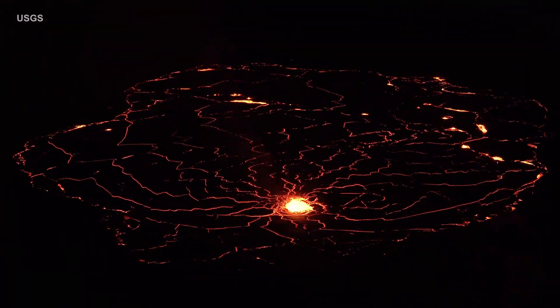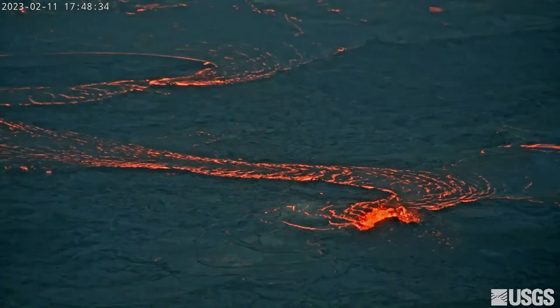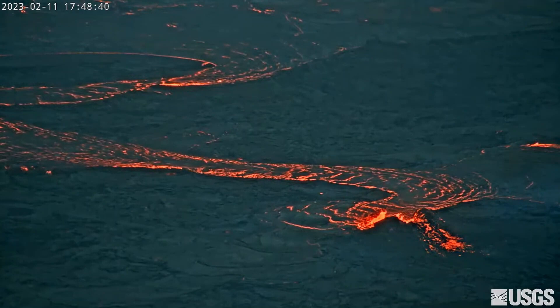A sulfur dioxide emission rate of approximately 2,000 tons per day was measured on February 13th. No unusual activity has been observed along the Kilauea Rift Zones, and the alert level for the volcano remains at watch.